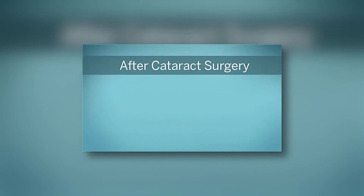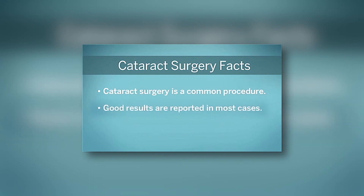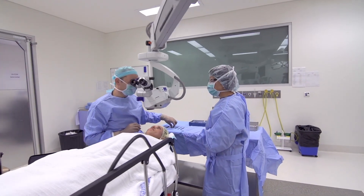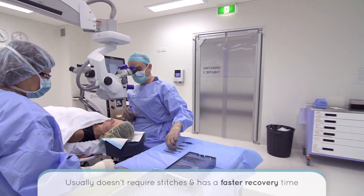After cataract surgery you will be given instructions on how to instil your drops to avoid infection. It typically takes a month for the eye to heal and for vision to stabilise, though patients normally notice their vision is much sharper shortly after surgery. Cataract surgery is one of the safest and most common medical procedures in the world, however you will need post-operative visits to monitor for any complications. Micro incision cataract surgery requires no stitches under most circumstances and the recovery in vision is very quick.